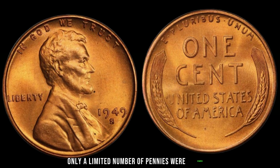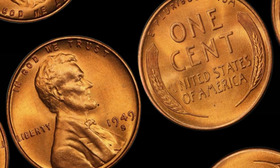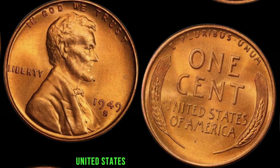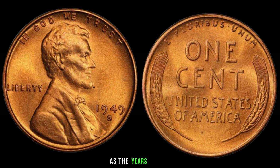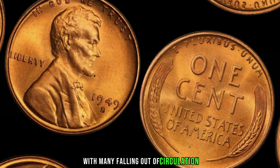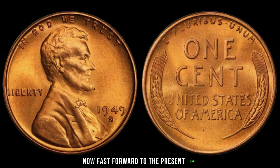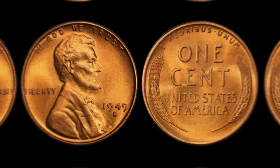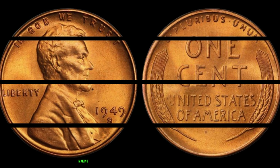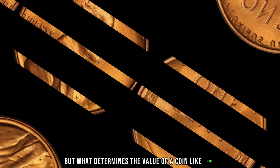We're delving into the captivating world of rare coins, where every cent has a story to tell — none more so than the elusive 1949 S Mint Mark penny. You might be wondering what sets this particular penny apart from the rest. It's a tale of scarcity, intrigue, and jaw-dropping value. As of today, the 1949 S Lincoln penny has achieved a staggering market value of $2.2 million. This seemingly ordinary coin holds extraordinary worth.